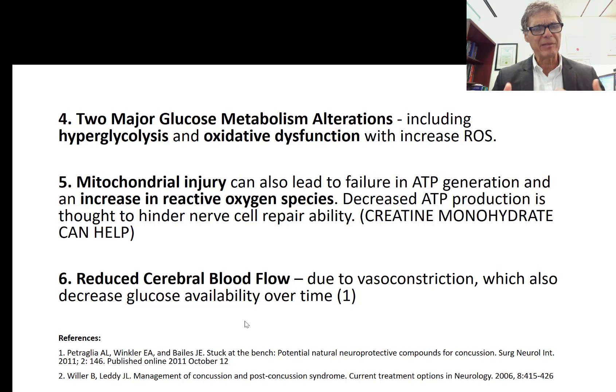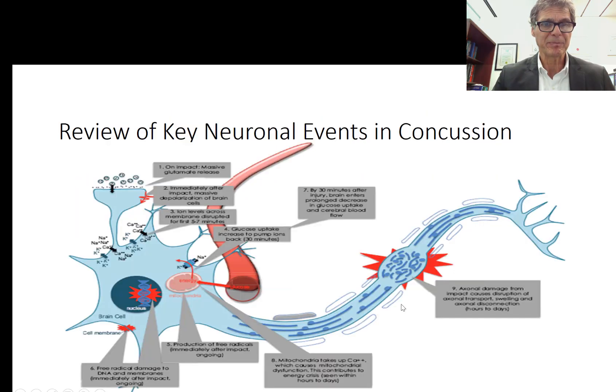This is one of the key areas where creatine monohydrate supplementation can be extremely beneficial — providing the nerve cell with a backup source of energy to generate ATP so it can start repairing damaged membranes, suppress secondary damage, and give it the energy to reestablish normal electrical potential across the membrane and perform membrane repair itself. Creatine monohydrate is a very important player in concussion management.